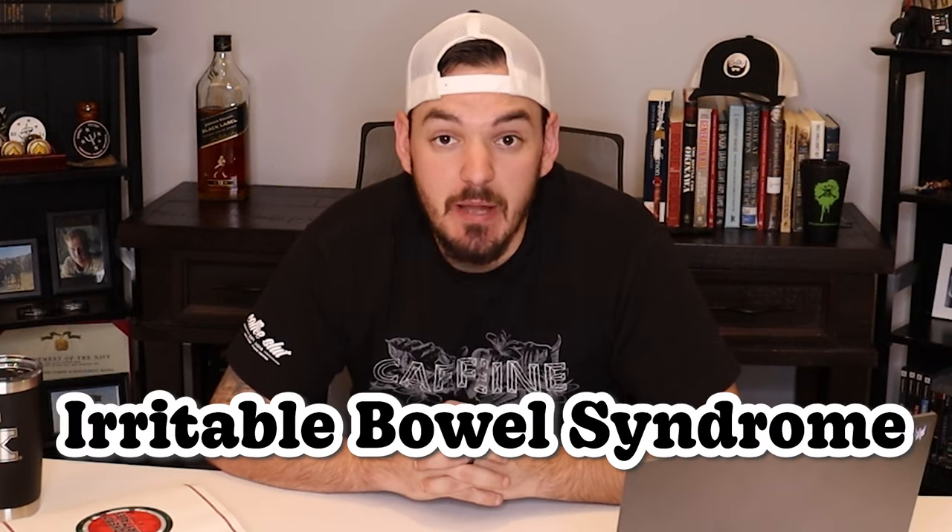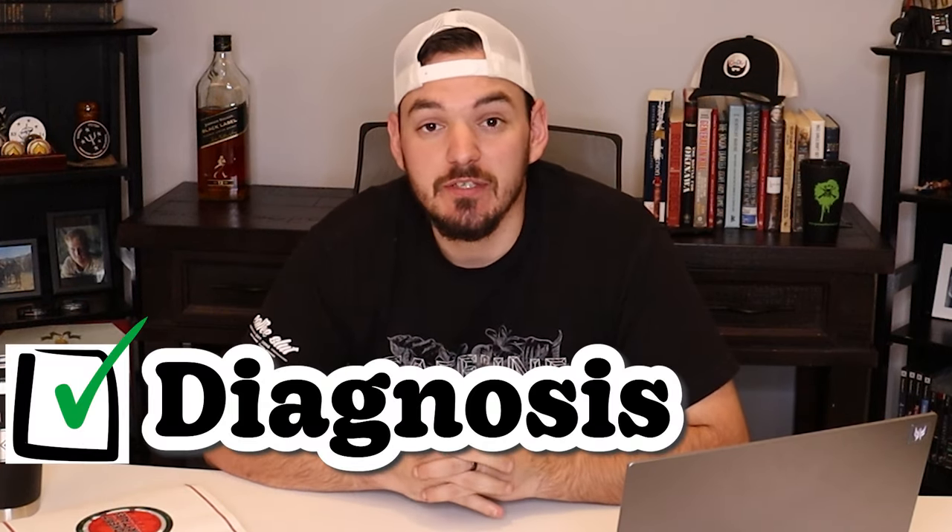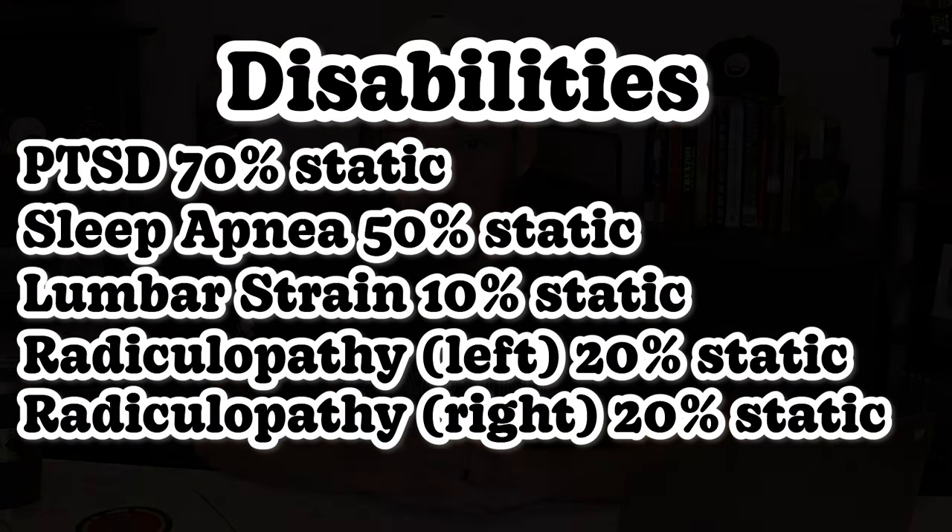For every single benefit at 100% P&T, let's go back to this veteran with a 90% static rating. Something to always remember is that your disabilities may at some point cause you to develop secondary conditions. If that's the case, the first thing you need to do is talk to your doctor about your symptoms. For instance, this veteran — hypothetically — had symptoms of IBS, irritable bowel syndrome. That's a very common secondary claim to PTSD. That veteran would make an appointment with their primary care, talk about their symptoms of IBS, get that diagnosis. There are a ton of factors to consider, like getting an independent medical opinion or nexus, and submitting a private DBQ along with this claim.